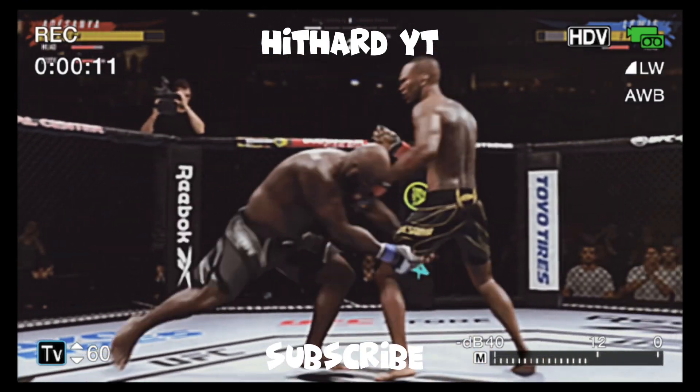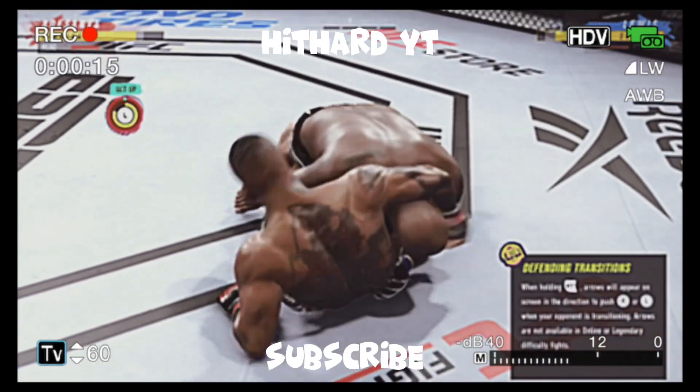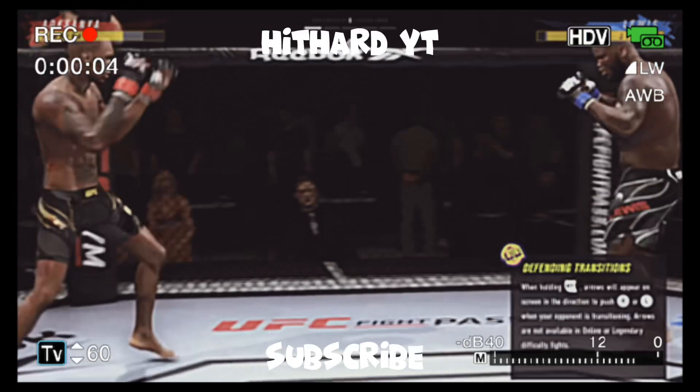Well, he's up, but always — man, look at that. Picture perfect. Got to the leg, got to his position, got another beautiful takedown.